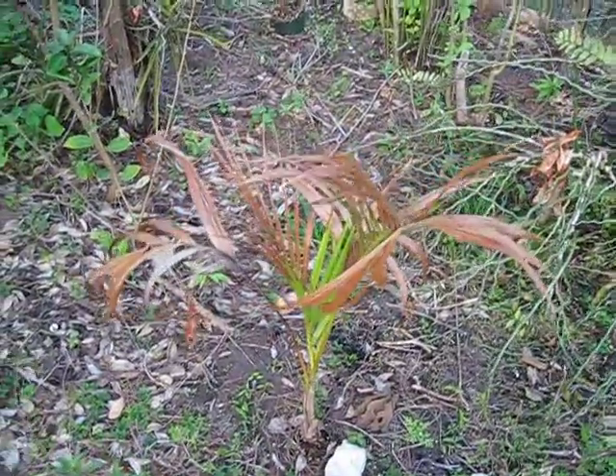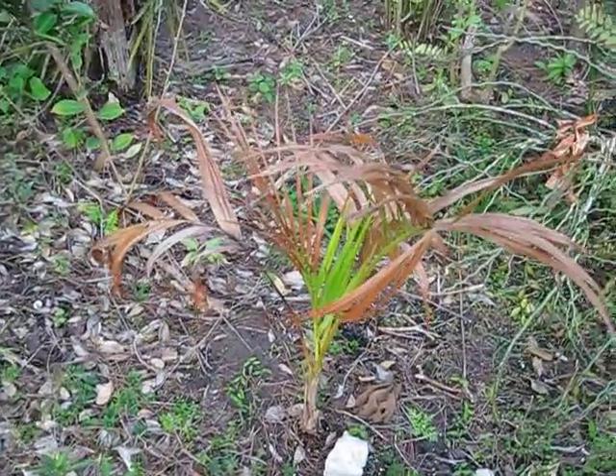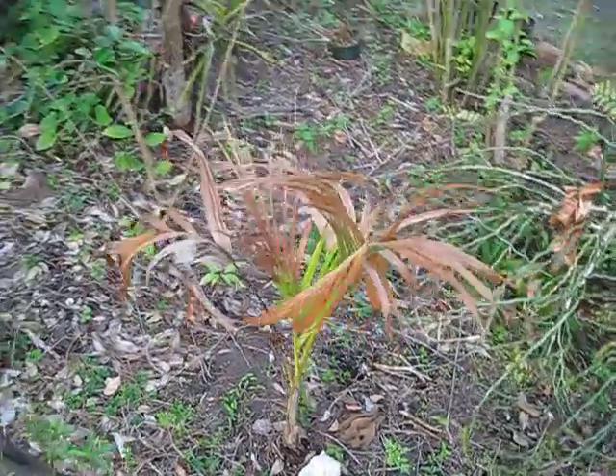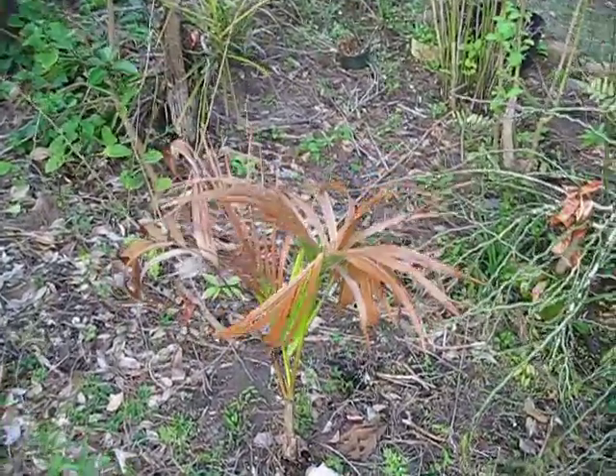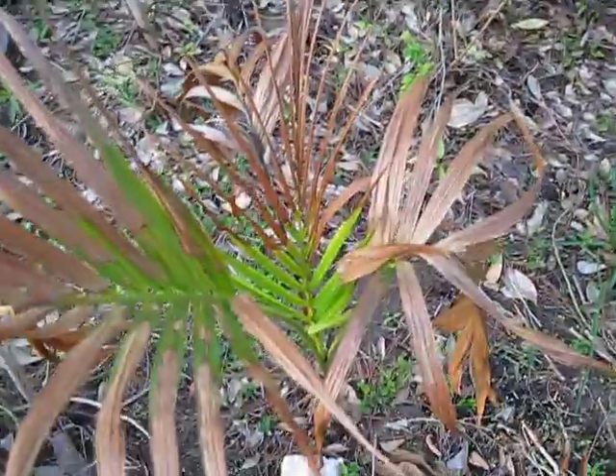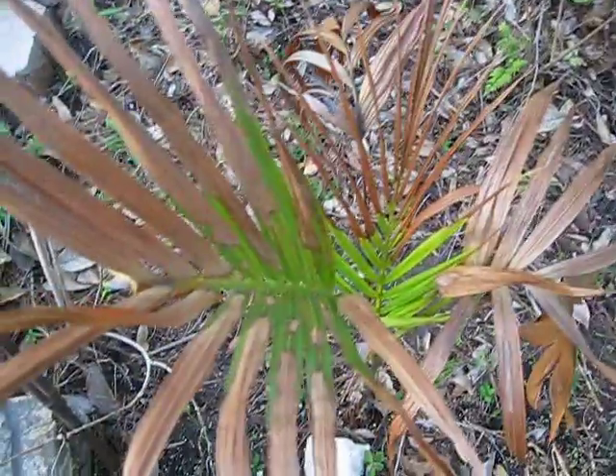Here's another quick shot of another palm, Carpoxylon macrospermum, relatively new to central Florida. By 'relatively new' I mean about 10 years, just a little over, but yet not a ubiquitous species.